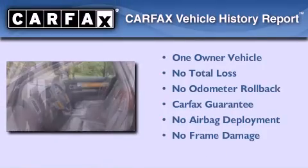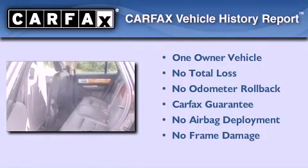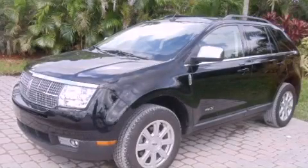This Lincoln has had only one owner, and it qualifies for the Carfax buyback guarantee. Please call today to reserve this vehicle for a test drive.